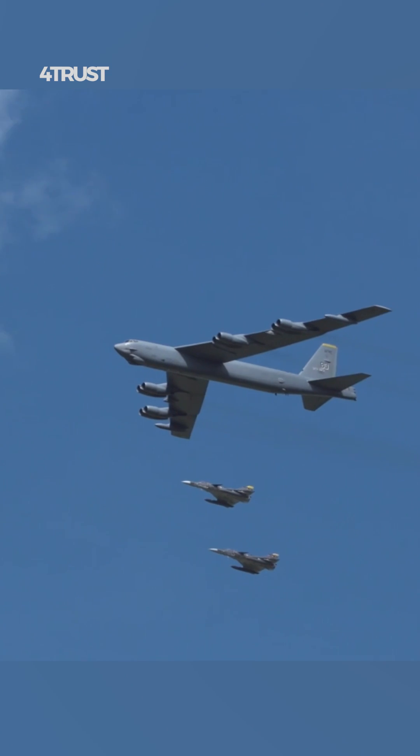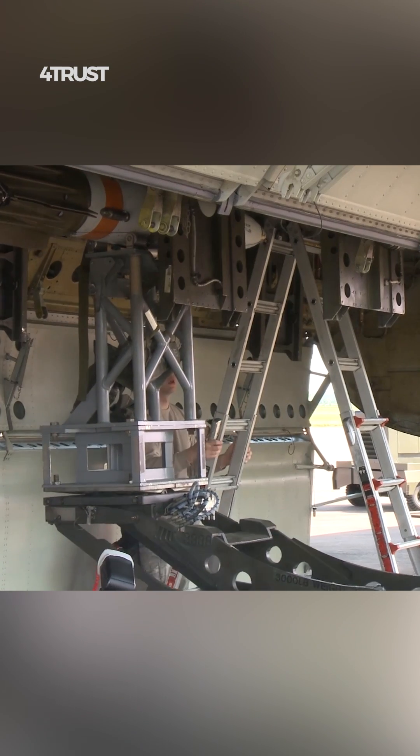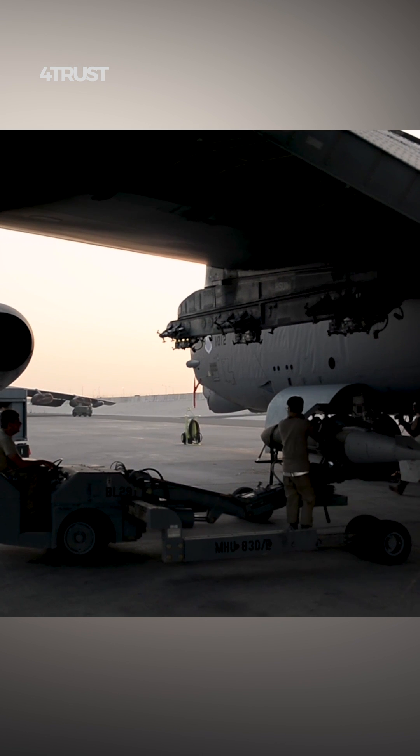During the Cold War, the B-52 was envisioned to be a key element of the United States' nuclear triad, which consisted of land-based intercontinental ballistic missiles, submarine-launched ballistic missiles, and strategic bombers.